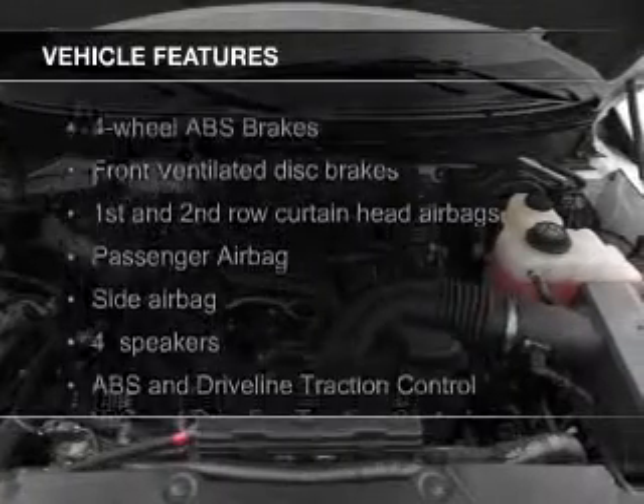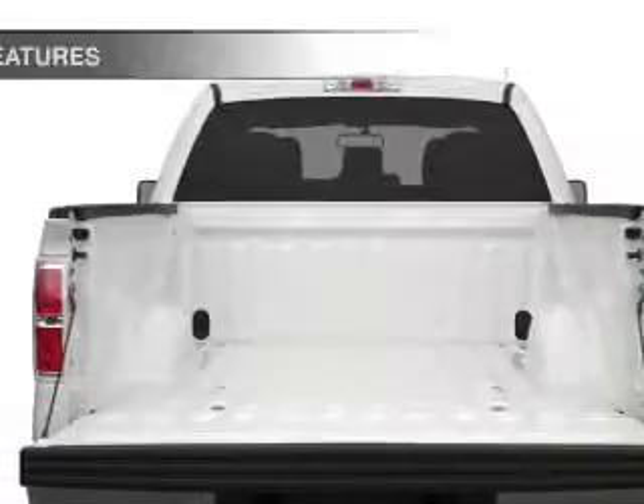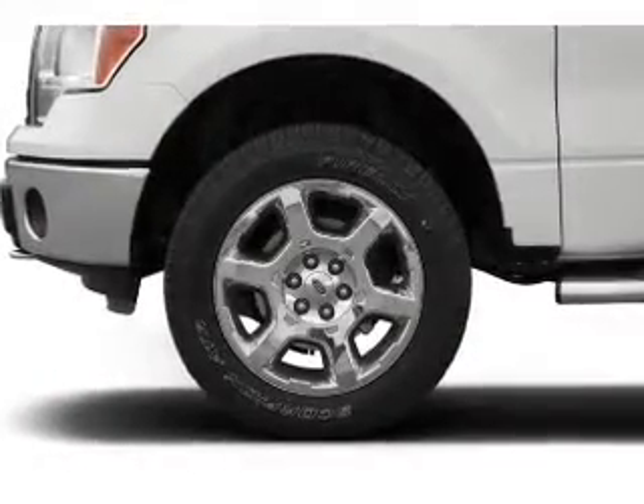The features include Hill Start Assist, Sirius XM Satellite Radio, Split Rear Seats, Child Restraint Seats, and Power Steering.